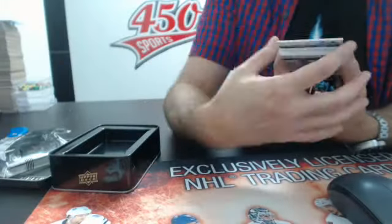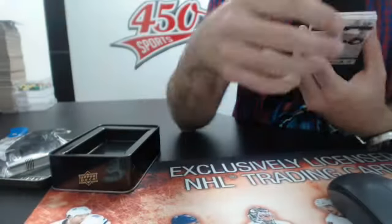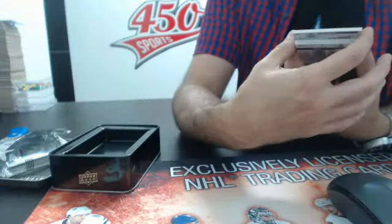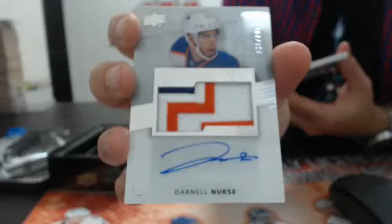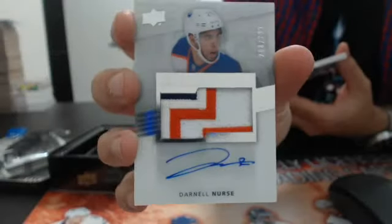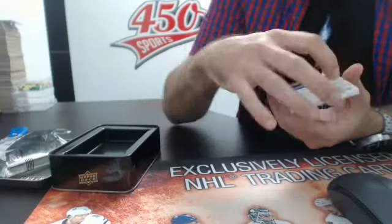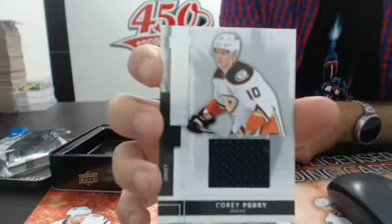For the Maple Leafs, Doug Gilmour base out of 249. And then guys, out of 299 — a rookie Premier auto for Darnell Nurse with a nice patch. Darnell Nurse auto rookie patch, out of 299. We also have a redemption and a jersey out of 125 for the Anaheim Ducks — Corey Perry.